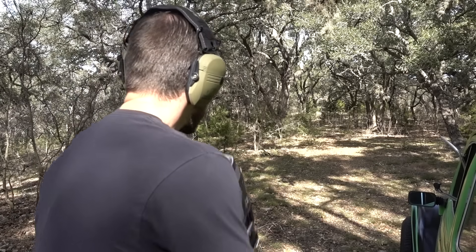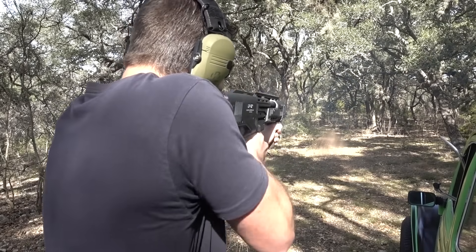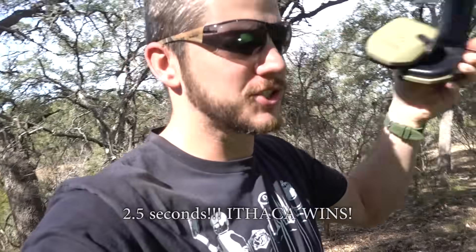That one was pretty close. I think the Ithaca felt faster, but it might have just been because I was working really hard. That thing's fun though — the pump action slam fire is a really cool feature. We've determined the shotgun is awesome.